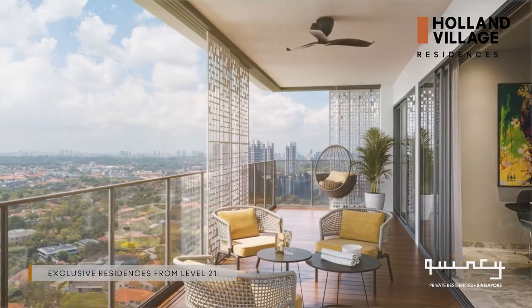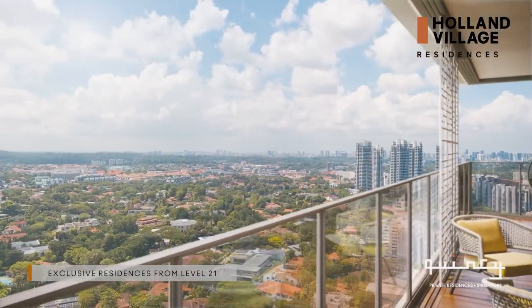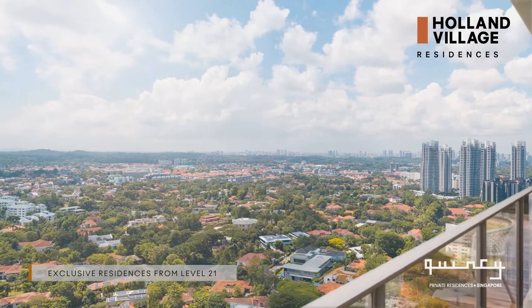The sizeable balcony with a picturesque view of the surrounding greenery and landscape will surely help you unwind after a busy day.